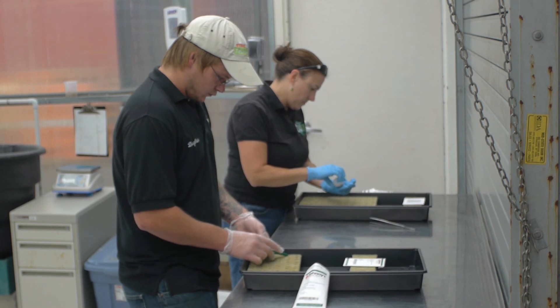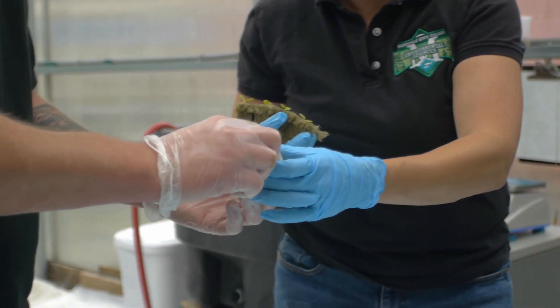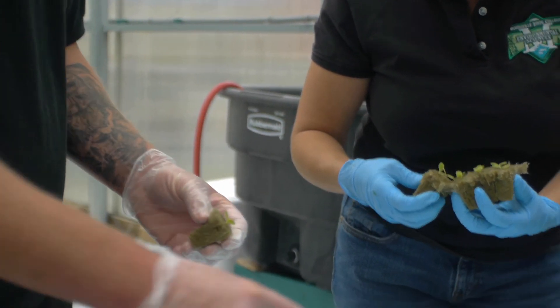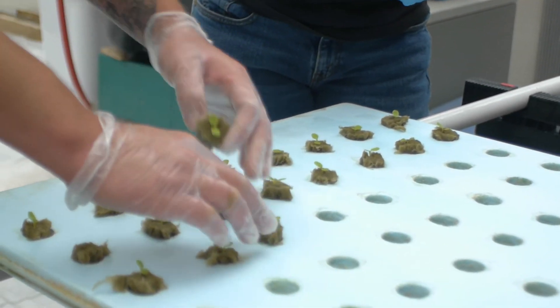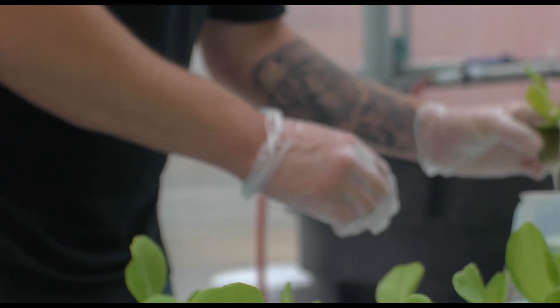The process of growing the plants in our greenhouse begins with us planting seeds in rock wool. Once the seedlings have sprouted, they are transplanted into floating foam rafts of the pond system, or the troughs of the NFT system.